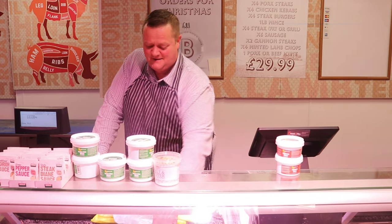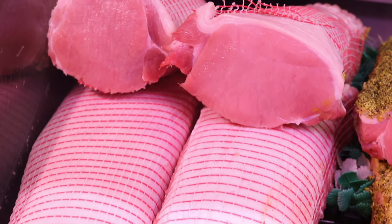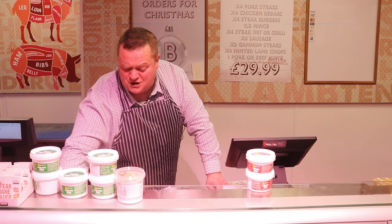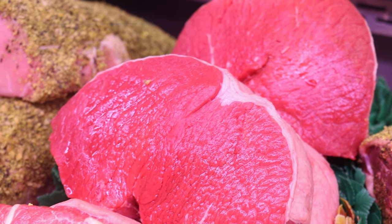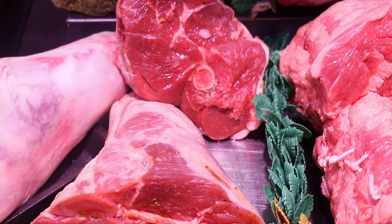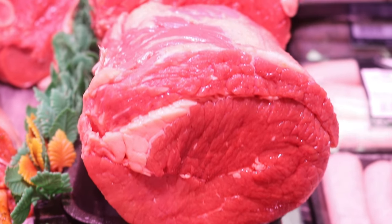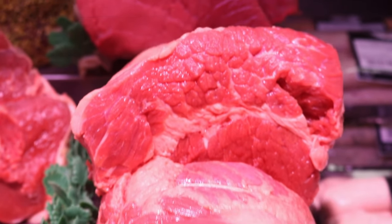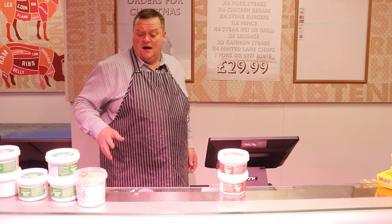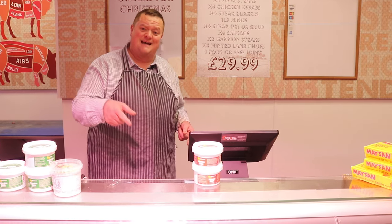Pork loin joints — not going to mess you about — £12.50, plain or signature. We've got some beautiful silverside joints at £15 a joint. Whole legs of lamb, £29.99. Half legs, £15. 1.5 kilo briskets, exactly £15. And some lovely rolled topside joints, 1.5 kilo, £15 — a nice roast, have a little taste, see what you think.